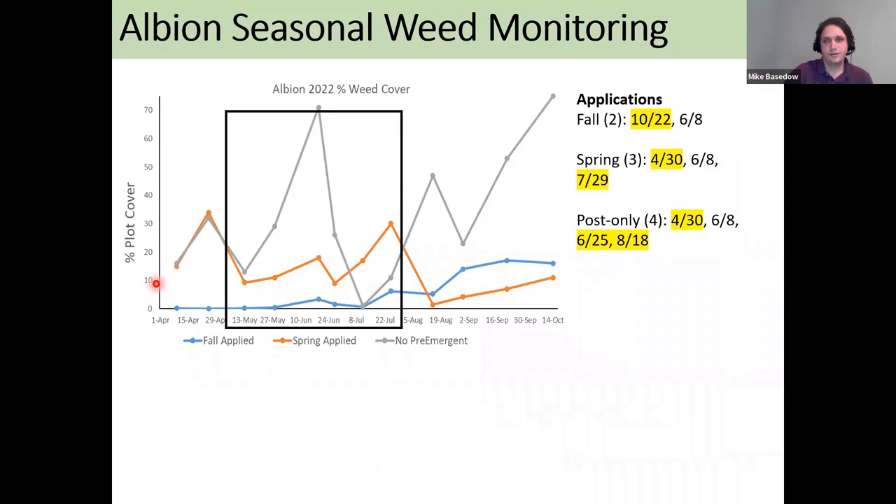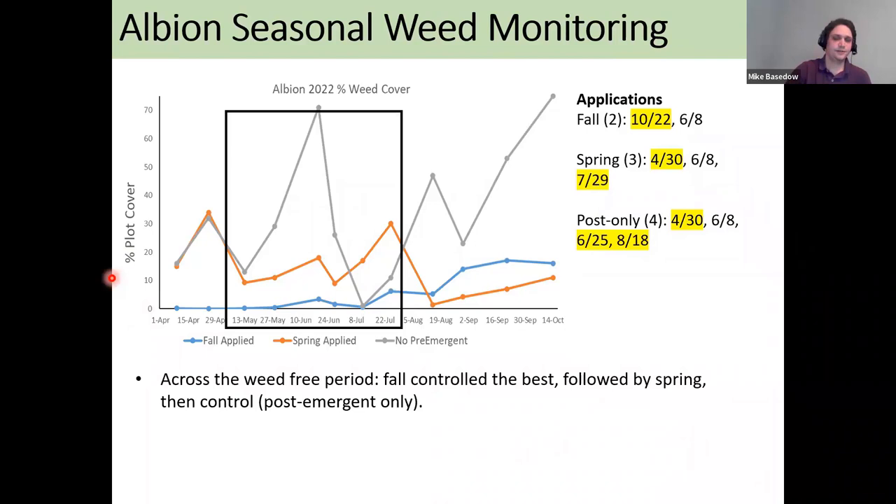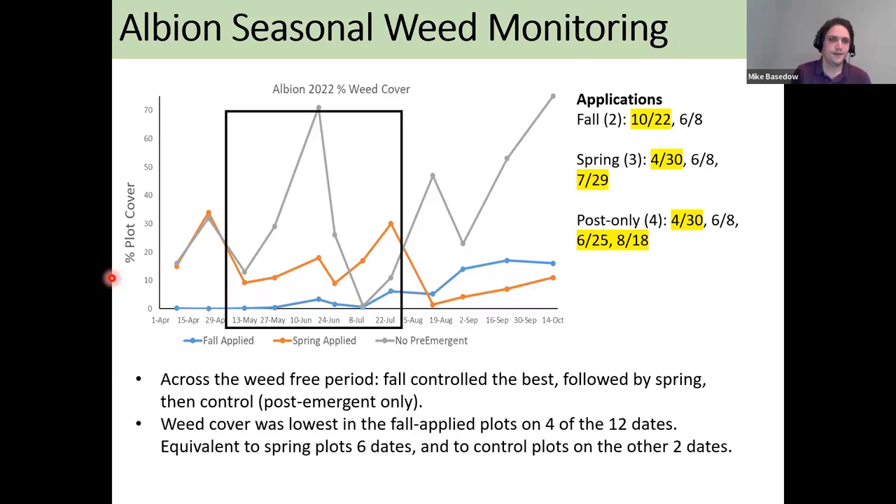At the western New York site, there were fewer perennial weeds and overall far fewer applications — the fall treatment really just had two treatments across the entire season, and overall cover stayed fairly low. Across the weed-free period, once again the fall treatment gave us the best weed control, followed by the spring treatment, then post-emergent only. Weed cover was lowest in the fall-applied plots on 4 of 12 dates, equivalent to spring on 6 dates, and equivalent to the control on the other 2 dates. The post-emergent only plots had the highest weed cover on 3 of 12 dates.